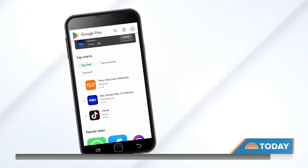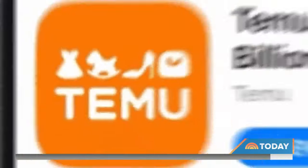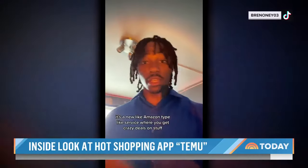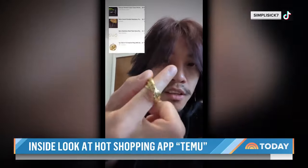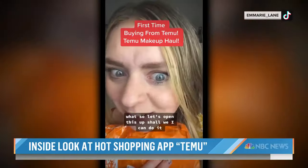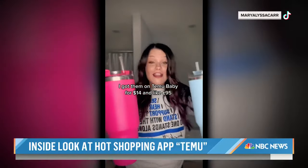It's the shopping app at the top of the Google Play and Apple App Stores: Temu. It's a new Amazon-type service where you get crazy deals on stuff, getting rave reviews on social media. One user got about 12 pieces of makeup for around 30 dollars. Another got items on Temu for $14.